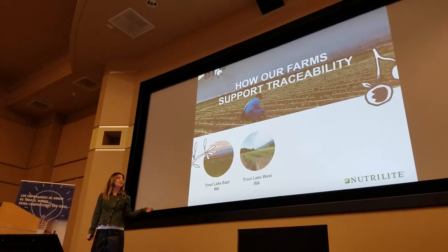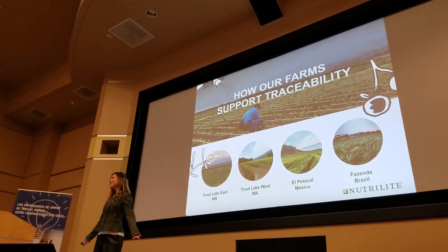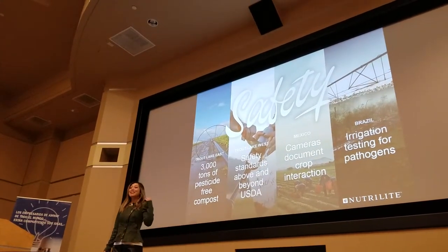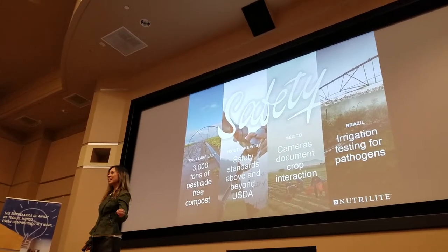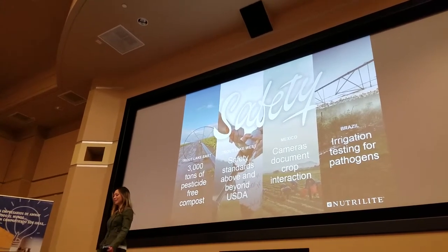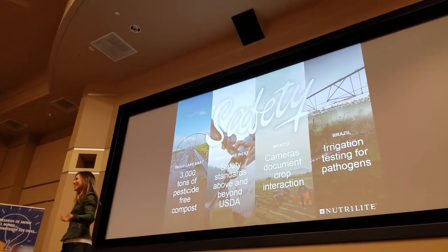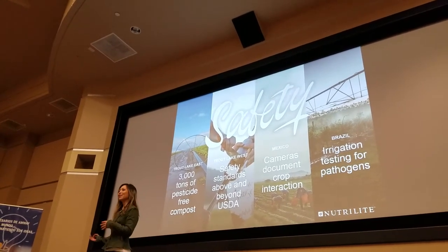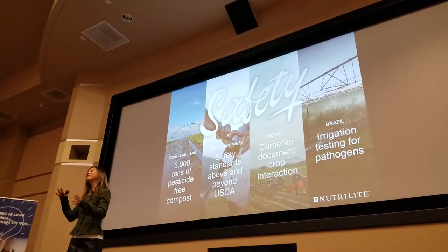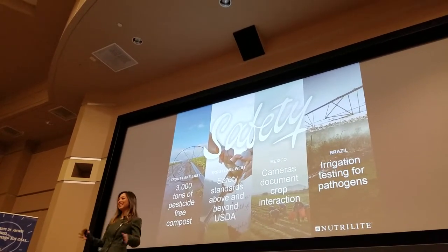So how does our farm support traceability? We already know we have four farms. Your products are safe because the ingredients from the farm are very, very good. We don't use pesticides — we weed them manually. Our composts are pesticide-free. We don't have to go in and say we've cleaned up the pesticides to the purest. No, we start out that way. You don't need to clean up anything that you don't add in.